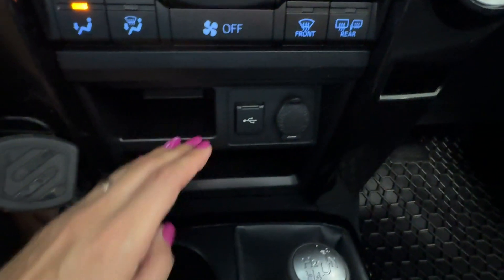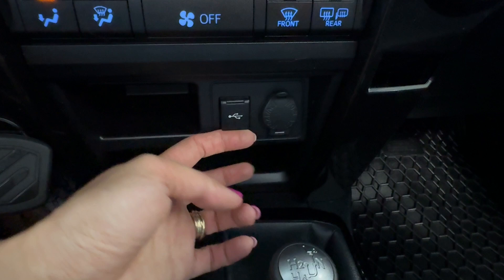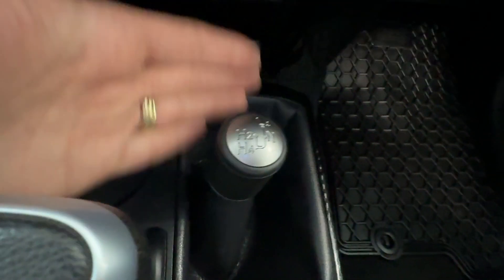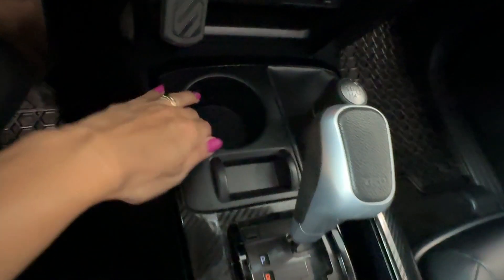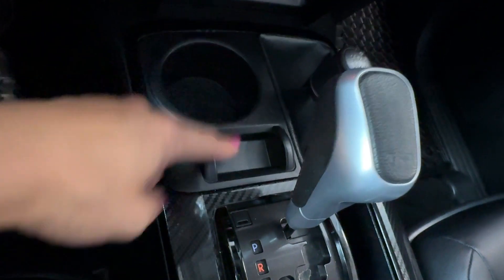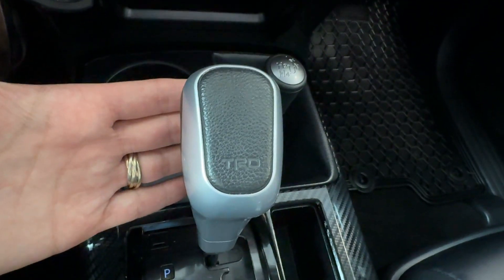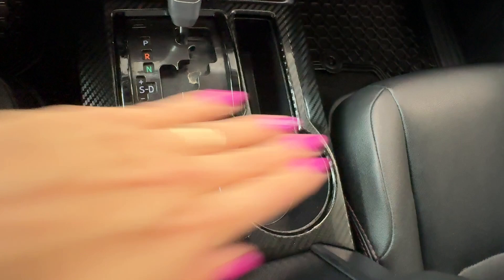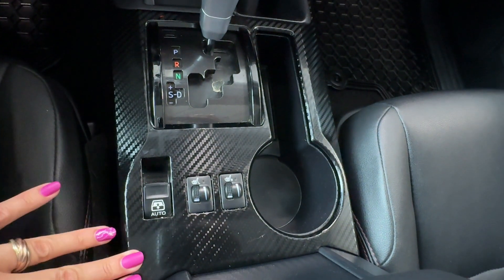Down below there is charging storage for phones with a USB port and 12-volt connector, manual four-wheel drive controls, a cup holder, storage area for small items, the TRD gear shifter knob, another storage place, another cup holder, and carbon-like elements in the central console.